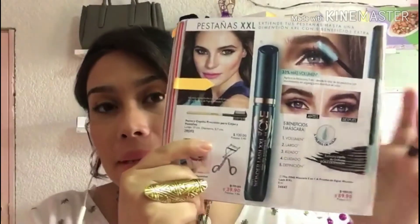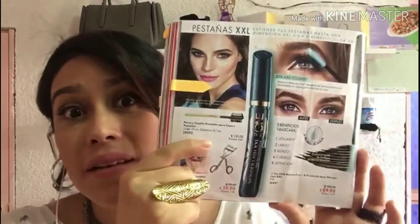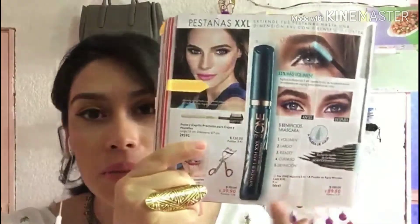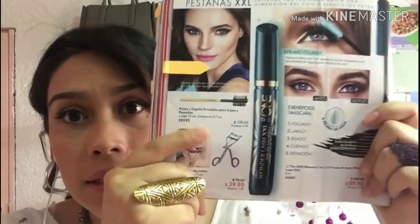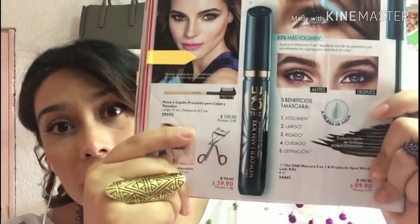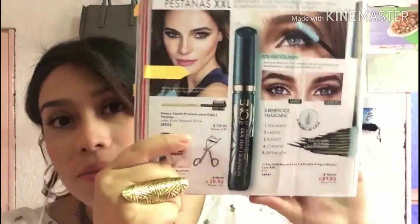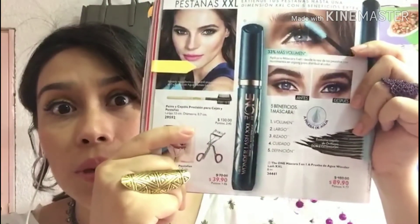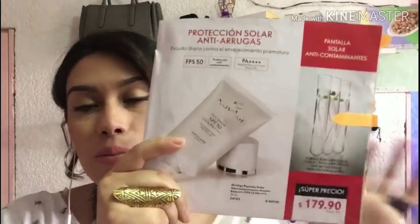Este sí que es un imperdible para mí, porque es la máscara de pestañas de Oriflame que es mi favorita. Totalmente no la cambio por nada. Es a prueba de agua, nos va a dar volumen largo, rizado, va a cuidar las pestañas y les va a dar una definición súper linda. De verdad este Rimmel es lo máximo. Está en tan solo $89.90 precio público y $63 pesos para nosotros. ¡Si no lo has probado, te lo recomiendo al 1000%!